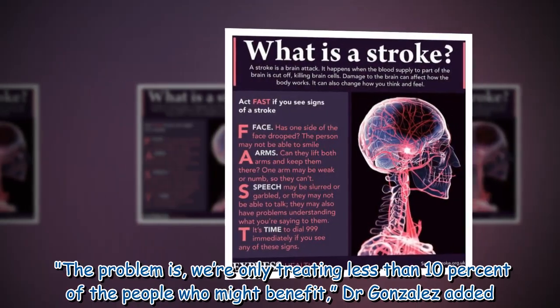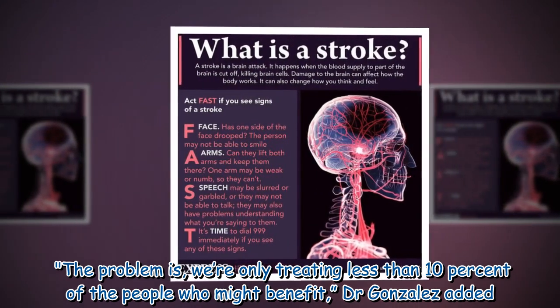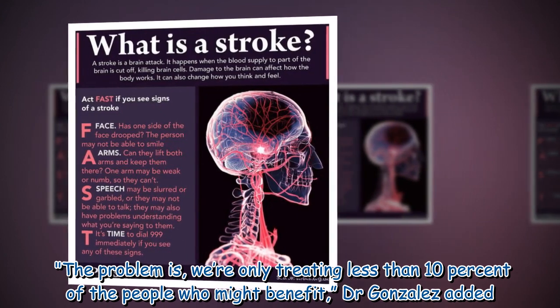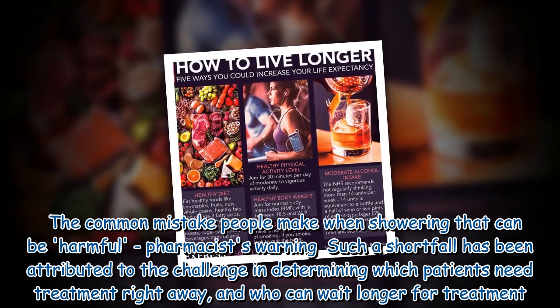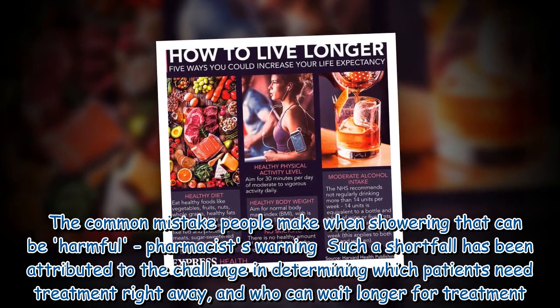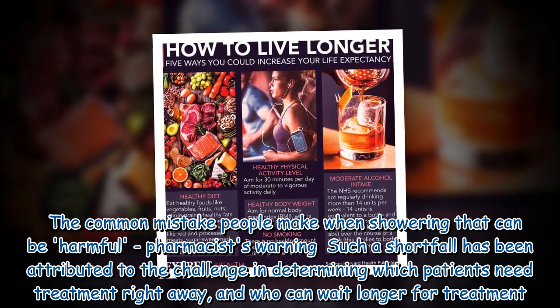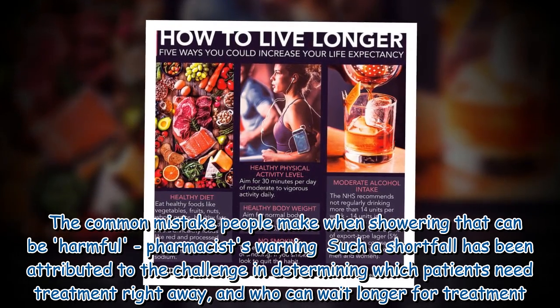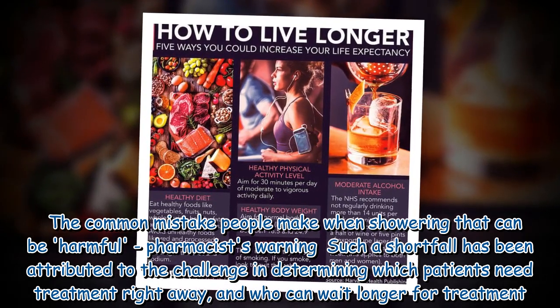The problem is, we're only treating less than 10% of the people who might benefit, Dr. Gonzalez added. Such a shortfall has been attributed to the challenge in determining which patients need treatment right away, and who can wait longer for treatment.